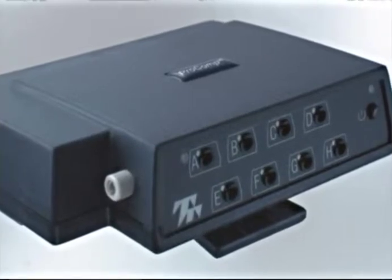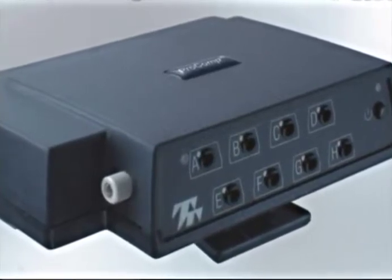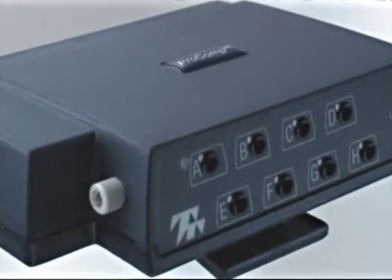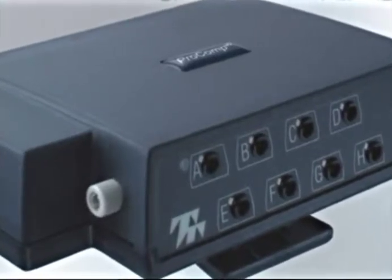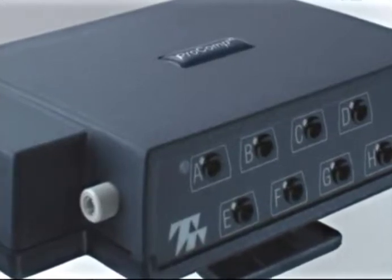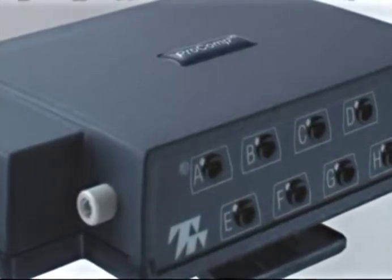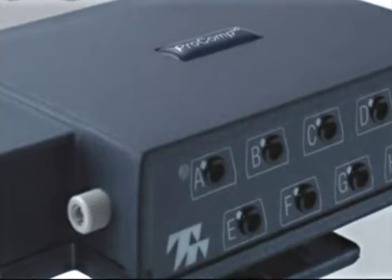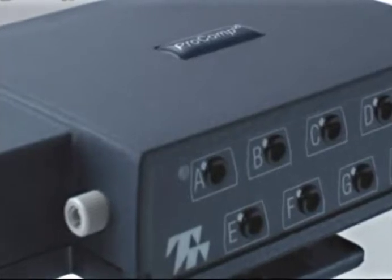The Procomp Infinity is an 8-channel system with the first 2 inputs sampling at 2048 samples per second. These 2 high-speed channels allow for full signal fidelity for viewing heart rate, blood volume, pulse, EKG, and SEMG in raw, medium frequency, or spectral analysis formats. The remaining 6 inputs sample at 256 samples per second and can take any combination of sensors.